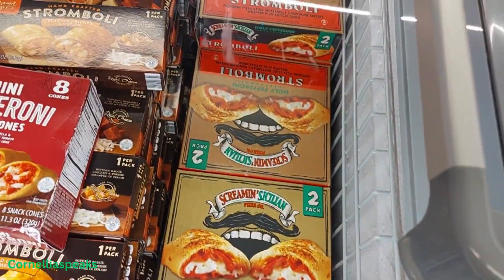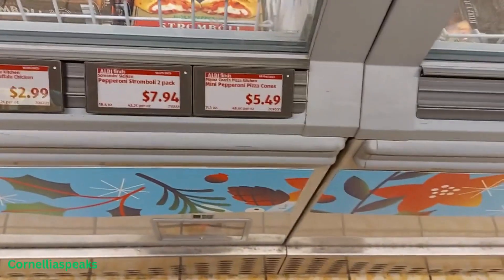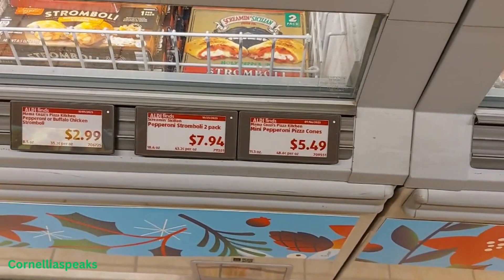Those kind of look like Hot Pockets a little bit, and those are $7.94.